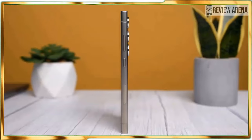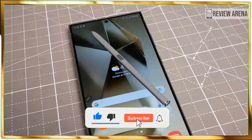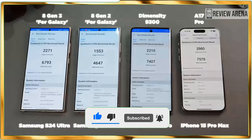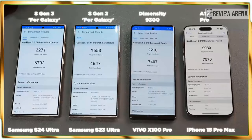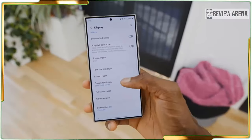In my Galaxy S24 Ultra review, I will dial into the practicality of the phone's new Galaxy AI features, assess how its new cameras compare against its predecessor and rivals, find out how long its battery lasts, and ultimately determine if it's worth the money.